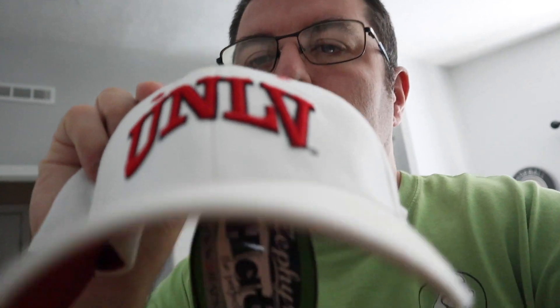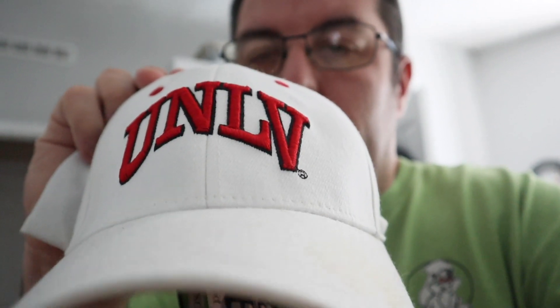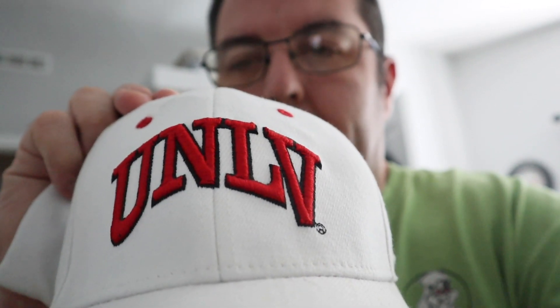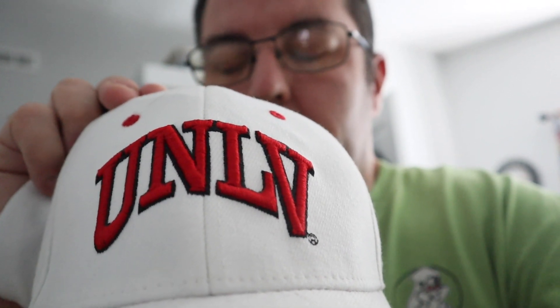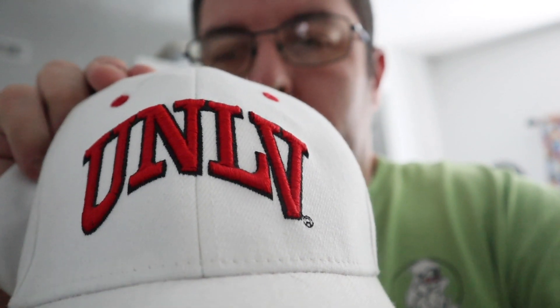I sold this University of Nevada Las Vegas UNLV white hat. I got an $8 offer — good enough for me because it's going to Canada, whoever thought. That's why you always want to ship overseas and do international shipping, because you never know what somebody wants overseas. Take care everybody.